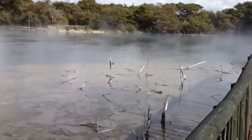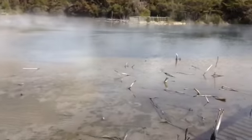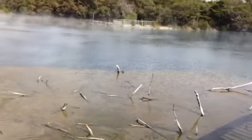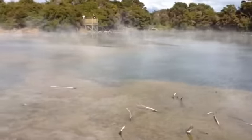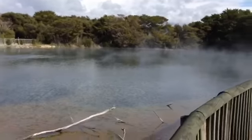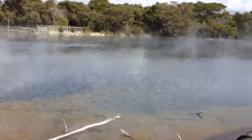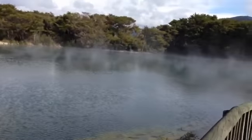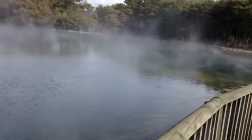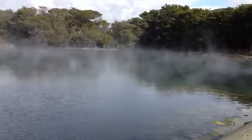Some of the other thermal or geothermal places that you visit, like Hell's Gate and there's another one I can't remember the name of right at this minute, they actually charge you about $30, $40, $50 each. So this one's free and it's easy to find, and a lot of families actually come here and have picnics as well.